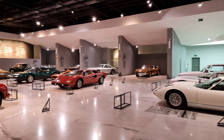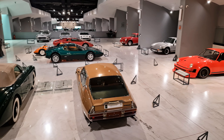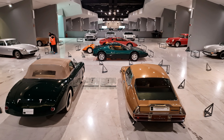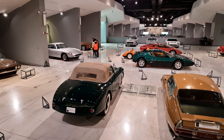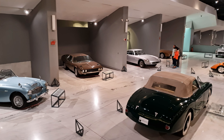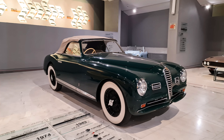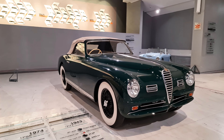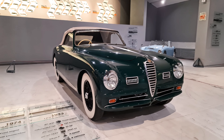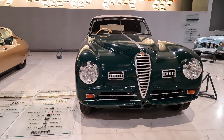Welcome back to my channel. In this video I have something truly special for you — we are going to take a look at the iconic Alfa Romeo 6C, particularly one of its rarest and most fascinating variants, the 1943 model. Prepare to be amazed. The Alfa Romeo 6C is a timeless masterpiece that embodies elegance, power, and a rich automotive heritage, produced between 1925 and 1954.